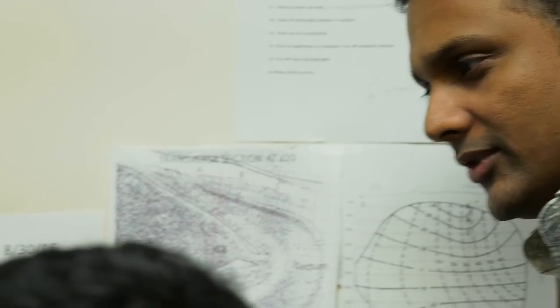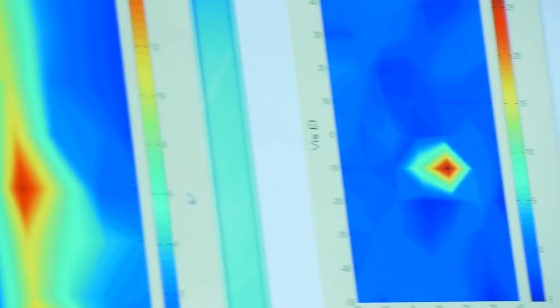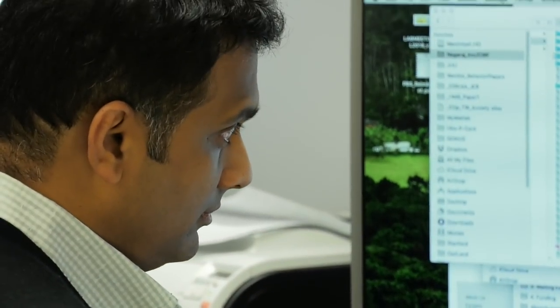We believe that we've discovered a new way in which neurons in the brain could come together, could jointly encode information. What this does is it yields an answer for the first time for how does the brain actually solve the problem in a particular kind of selection for attention.